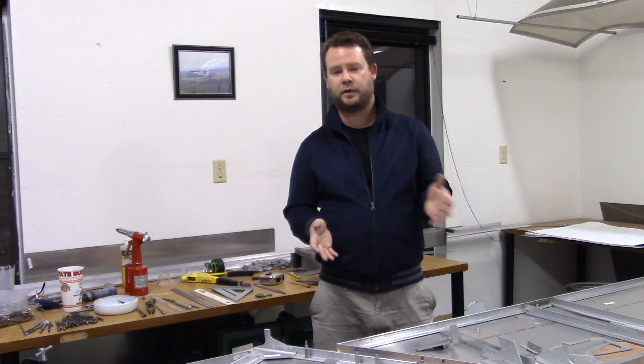Hey everyone, from my Tuesday Sonics video. I originally wanted to show you working on the turtle deck with the ribs I had to move, but that'll be next week's video. Last week I got super sick and it took the entire week to recover, so I didn't have any energy to go work on the airplane. So instead I thought I'd tell you why I decided to pick the Sonics versus all the other aircraft out there.